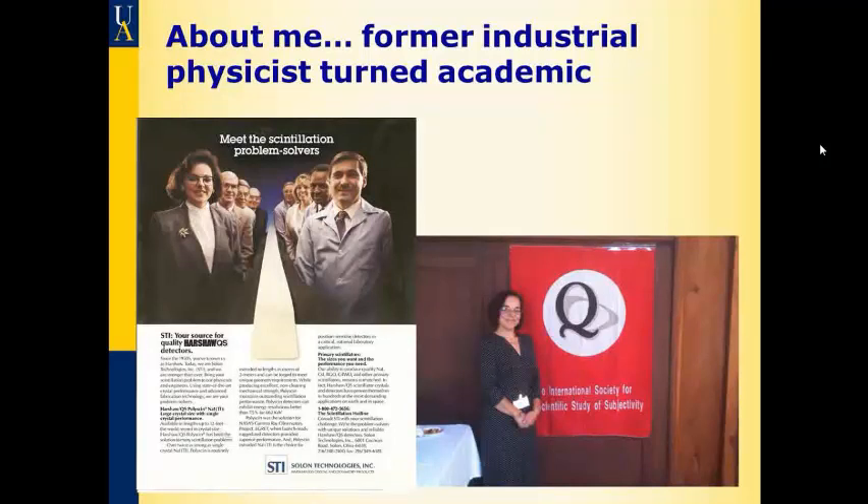That thing in the middle is an extruded sodium iodide thallium crystal — short answer, it's doped salt — and it's a radiation detector. These were four inch by four inch by 40. We sold them to the Japanese and they used them to look for double beta decays, which are a sign of neutrinos, in caves in Japan. And here I am on the other side — this is from the CUE conference in Akron two years ago — me as an academic.